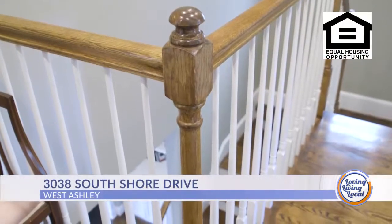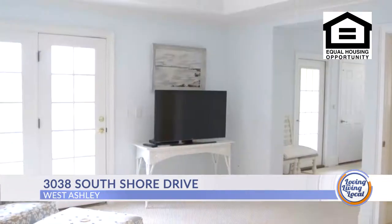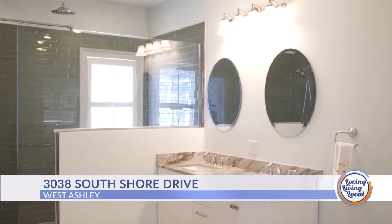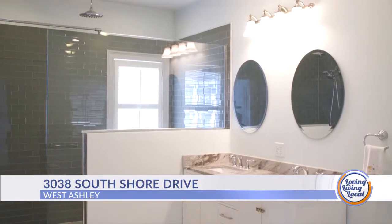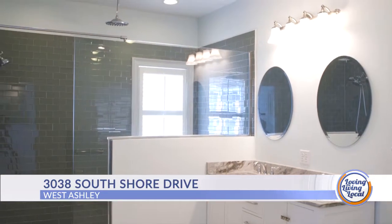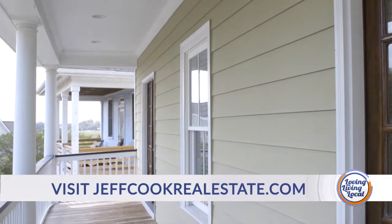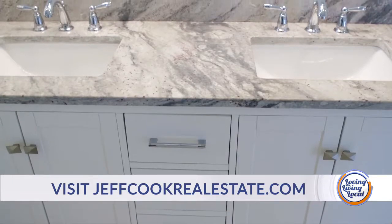Let's go upstairs. There is a fabulous master bedroom overlooking the marsh. It has a wonderful master bathroom with a walk-in shower. There are two other bedrooms up there — both have a balcony off the front of the house and share a Jack and Jill bathroom.